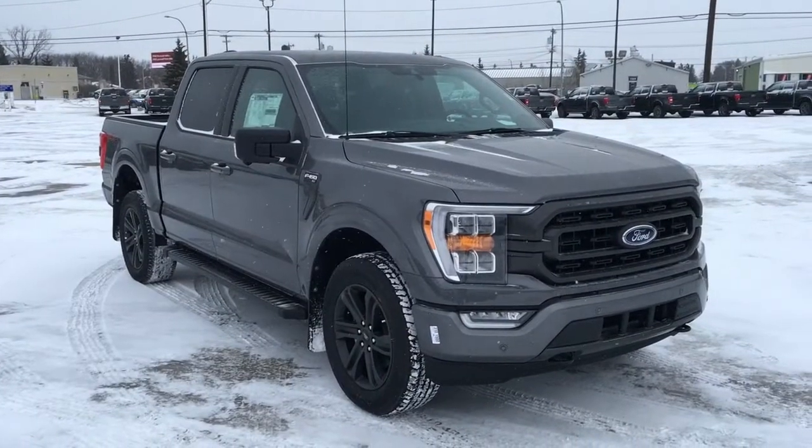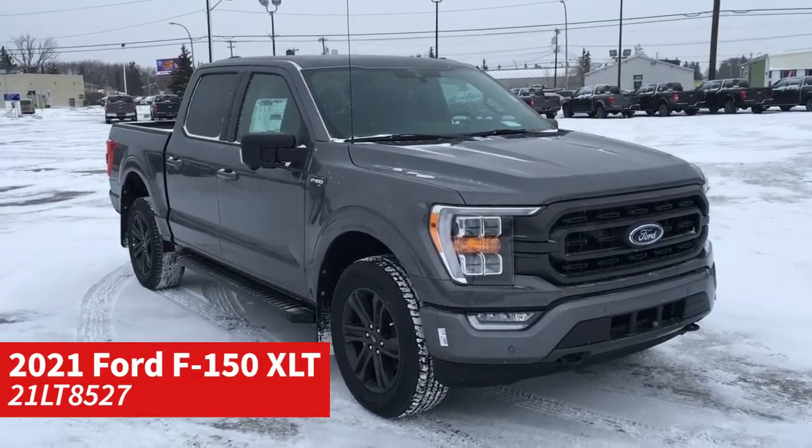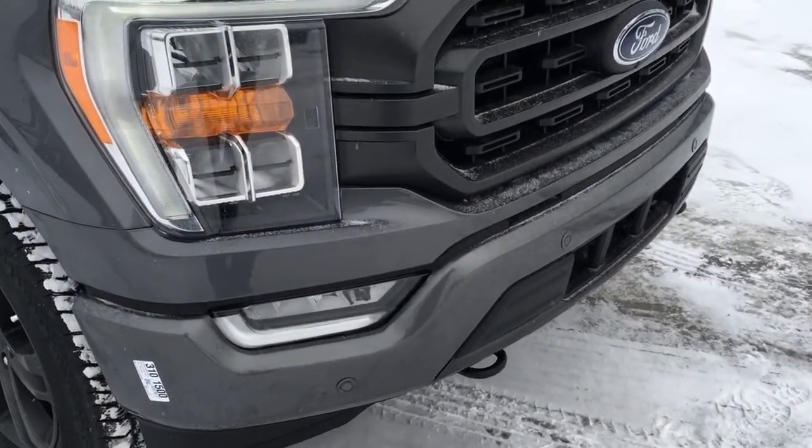In this Freedom Ford General Features Quick Tour, we'll look at the 2021 Ford F-150 XLT in carbonized gray. This F-150 has remote start, navigation, fog lights, and front tow hooks.